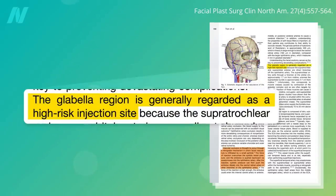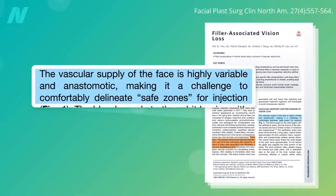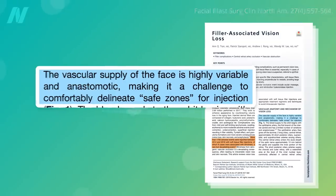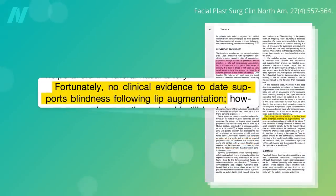The highest risk area is the glabellar region — the skin between the eyebrows and over the nose. Unfortunately, there does not appear to be a safe zone, since there's a rich web of connections among arteries throughout the face. Though blindness from filler injections has been said to occur in any location on the face, there do not appear to be any cases arising solely from lip augmentation.